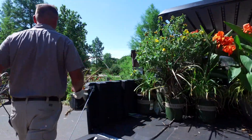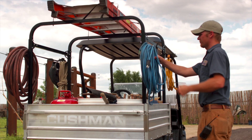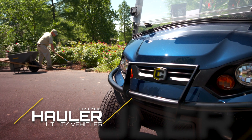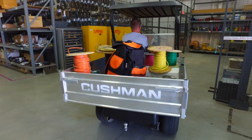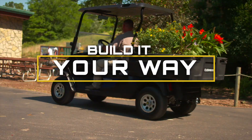Your voice was heard and Cushman is proud to deliver the industry's most functional line of utility vehicles, the Cushman Hauler Series. So go ahead and make your work days easier. Take the wheel and build it your way.